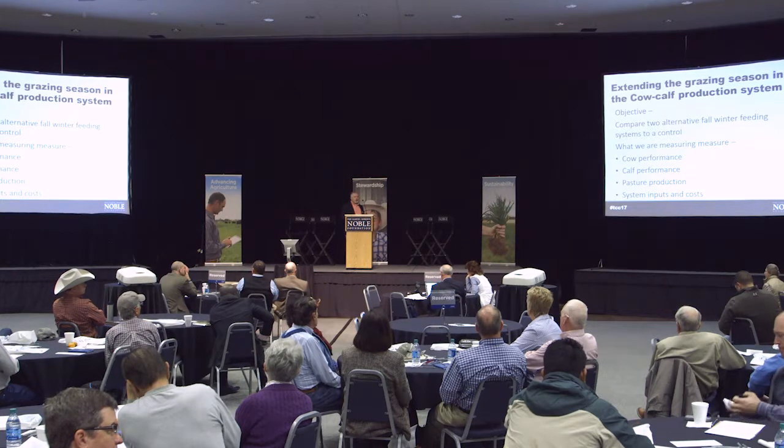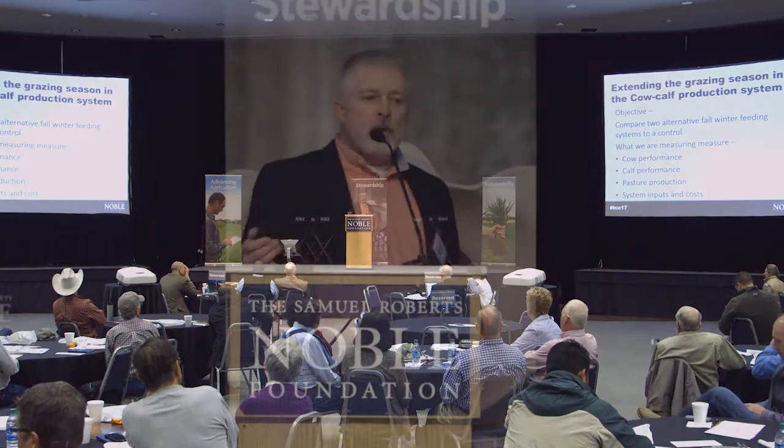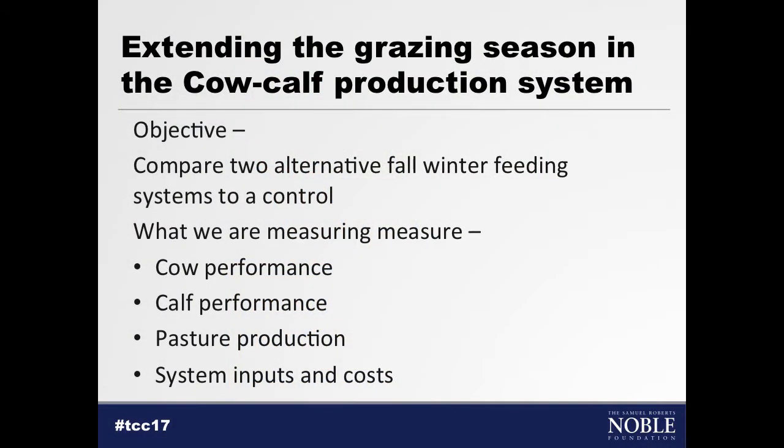Our control group is simply best management practices. We have Bermudagrass-based pasture — we fertilize it, weed spray it, run until we deplete that pasture, and then we feed hay and supplement like most producers are going to do. What we're measuring in this study is cow performance — body condition score and cow weight about three to four times during the year — calf performance at pre-breeding and at weaning, pasture production forage mass throughout the year, and all system inputs including fertilizer, weed spray, supplement cost, and hay cost.